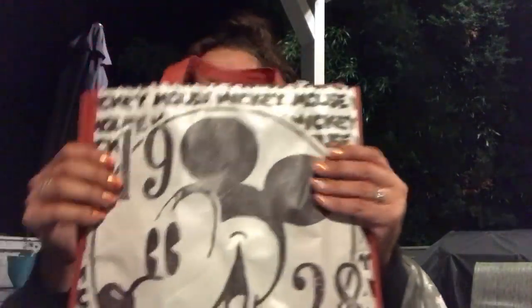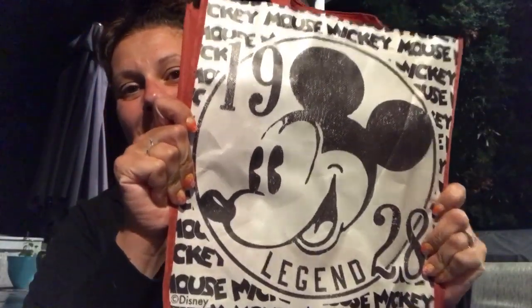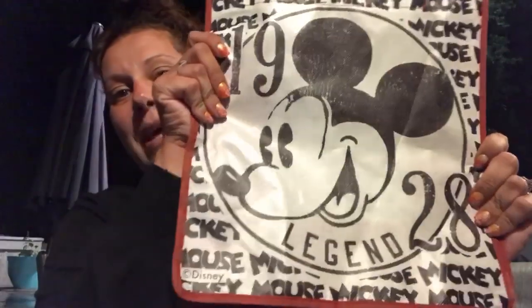There were a few things I was looking for because I was watching Pamela from Pamela's World show some items and I wanted to see if I could find them — more on that in a second. But first, let me start with this bag. I found this 1928 Mickey bag in black and white with red sides and bottom, and I just thought it was really cute, so I picked it up for my son.